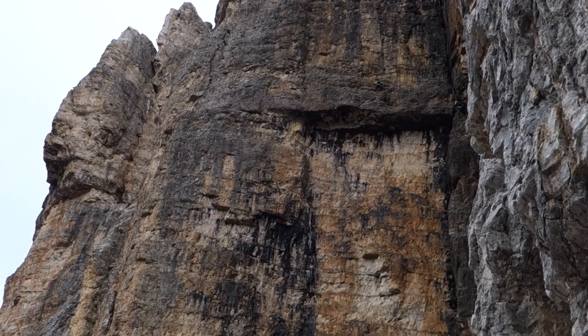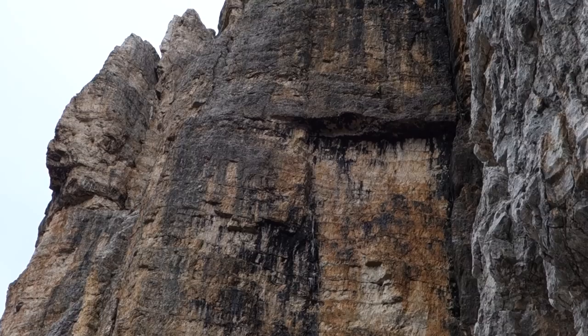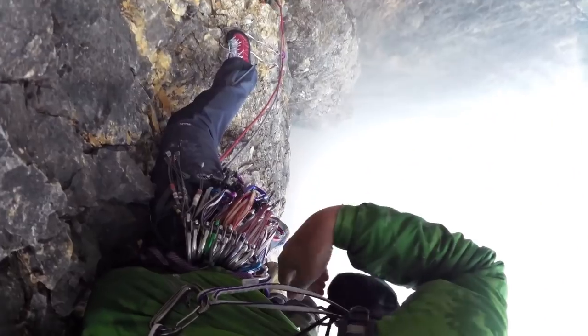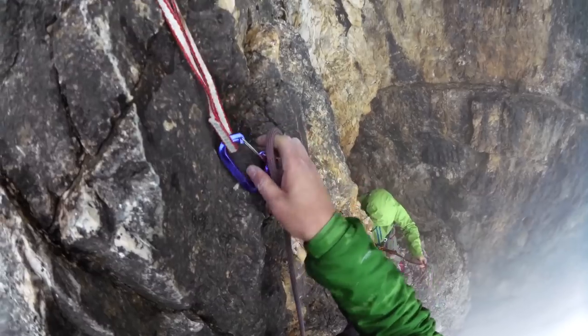The final noteworthy pitch is the traverse — an airy trip across the lip of a roof with huge exposure. God, that was actually terrifying.